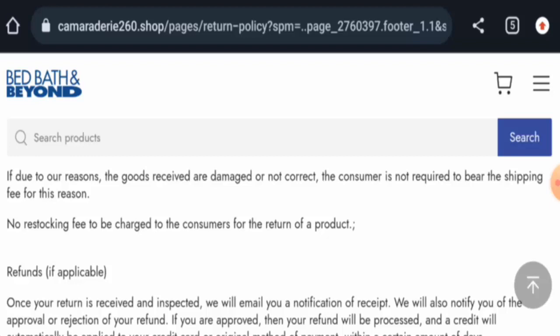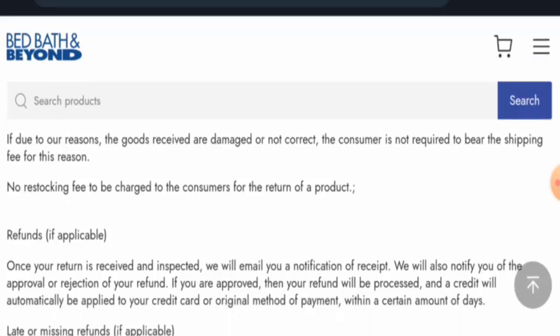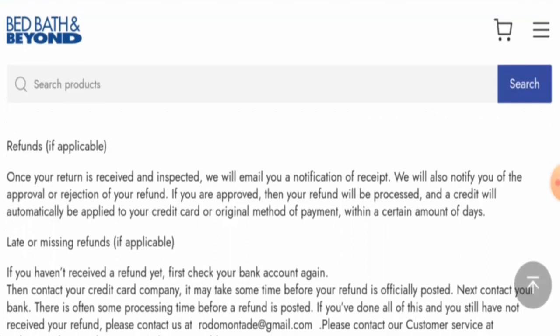In conclusion, Cameraterry260 Shop appears to be a scam website. The site is young, the trust ranking is below average, contact details are fake, and there are no reviews available. We recommend you make a right decision after exploring thoroughly. If this review was helpful, please comment your thoughts, like, share, and subscribe. Have a nice day!